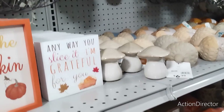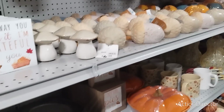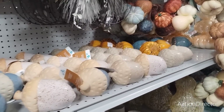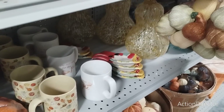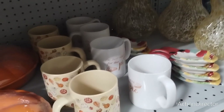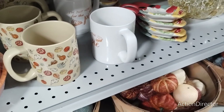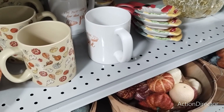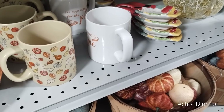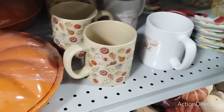$4.99. Someone left a nasty comment saying I skip over all the good stuff — that's not true. This is my third time here at the store and I'm not going to keep going over the same stuff — it would take forever, and we've already seen it all. This piece here is nice — $12.99.